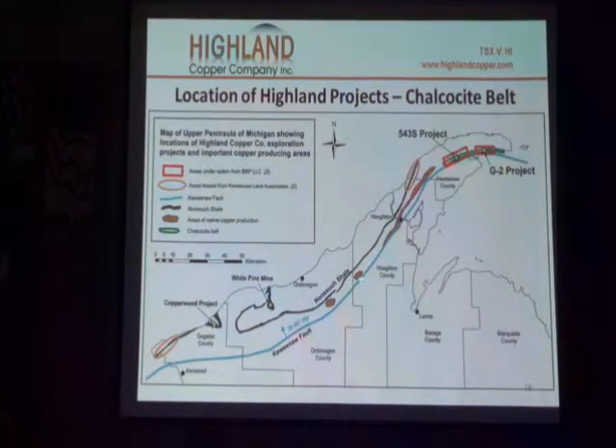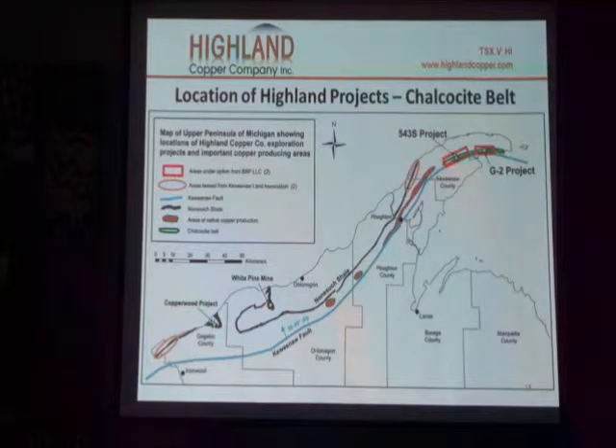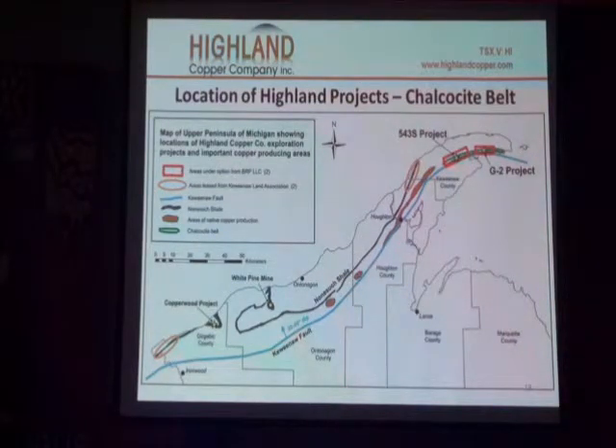These are native copper deposits. Caledonia down here still has significant resource left in it. 543 is up here — this block of property that we've optioned from BHP. And G2 is out by Keweenaw right here.